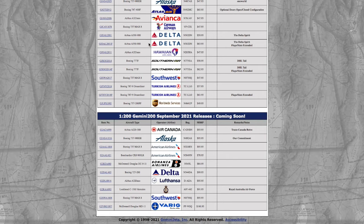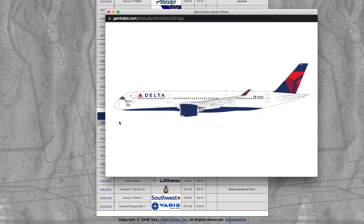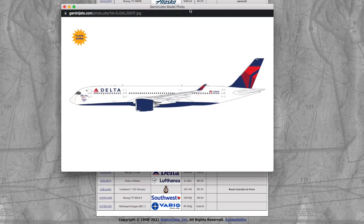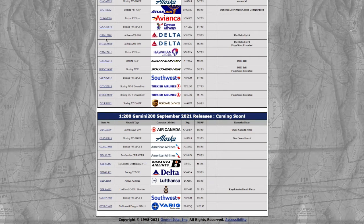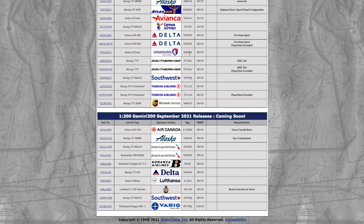Moving on down the line, we have two Delta ATR 72-900s in the Delta Spirit livery — they have a little thing in the front that says 'Delta Spirit.' They share registration N502DN, except one is flaps down and one is flaps up. Gemini Jets brought this into 1:400 from their 1:200 models. Continuing down the line, we have a Hawaiian A321neo. Registration is N205HA, and the price is $47.95.